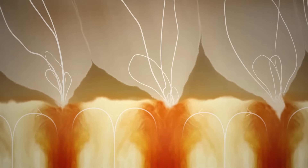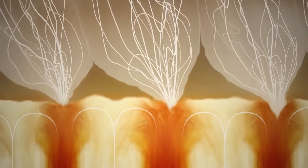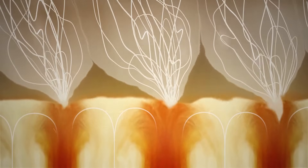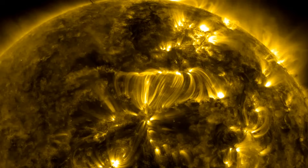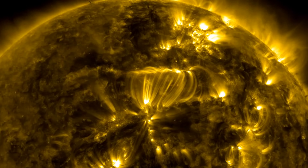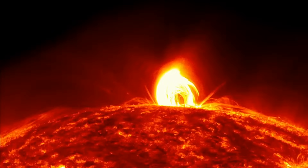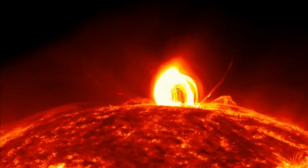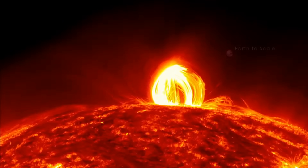When plasma reaches the Sun's surface, it stops moving upward. However, the magnetic field lines do not stop there — instead, they form closed loops that can extend thousands of kilometers above the Sun's surface. Occasionally, small amounts of plasma follow these magnetic field lines and move outward from the Sun. The video shows plasma rising along a strong magnetic loop, ejecting outward, and then falling back to the Sun's surface like rain.